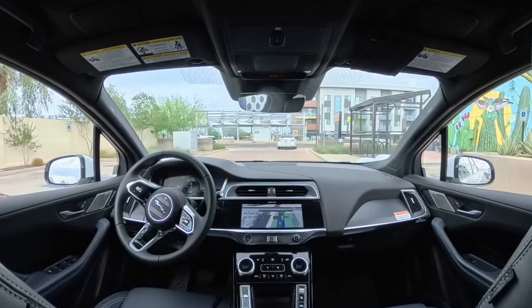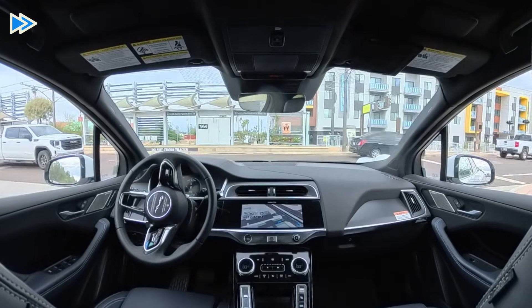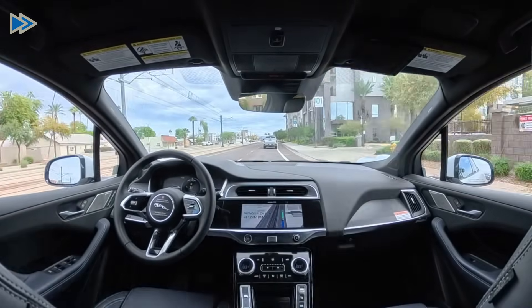Welcome back everyone. Long time no see. What you're about to see is what we've all been waiting for: Waymo, fully driverless, on the freeway.